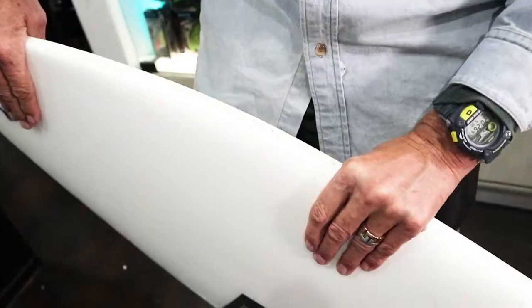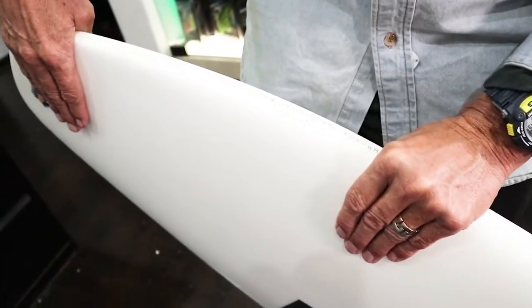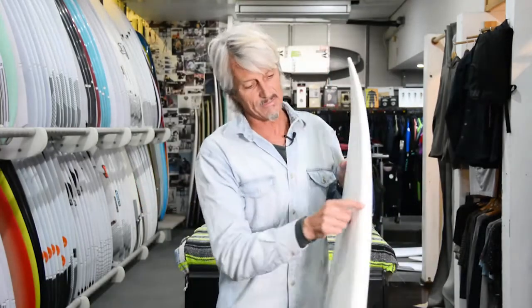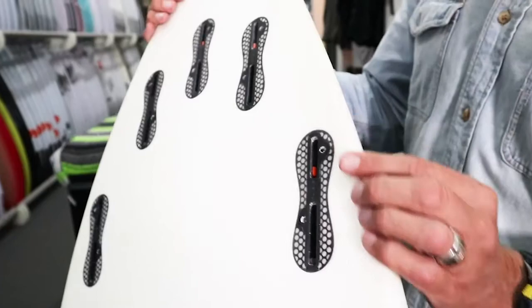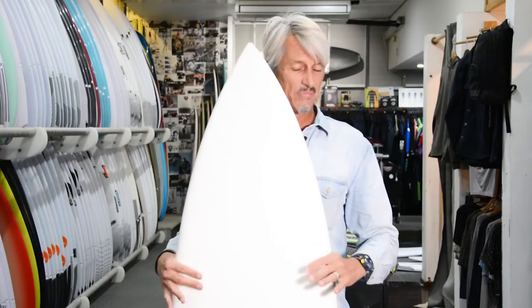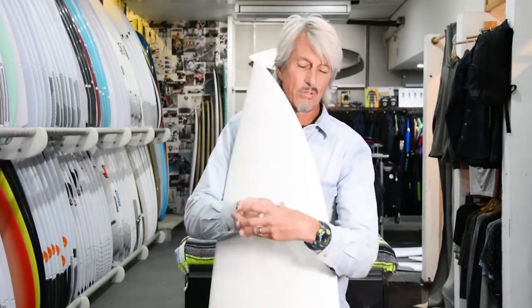It's got a full combination of parabolic rails, which is polonia wood and balsa wood. Underneath the rails they're painted white, but if they weren't painted white you'd actually see the wooden rail outline. That gives you a really good flex in the board.